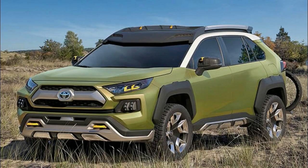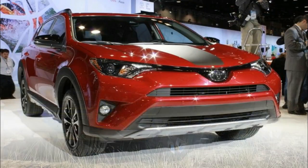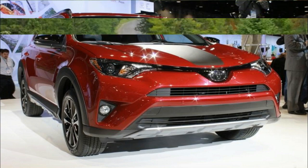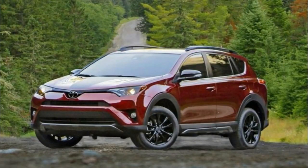Toyota says it followed a philosophy of adventure and refined for the exterior design, bringing both off-roader cues and a bit of extra polish to the aesthetic. That includes more of an SUV-like appearance for the proportions, as well as high-end details like chrome trim.